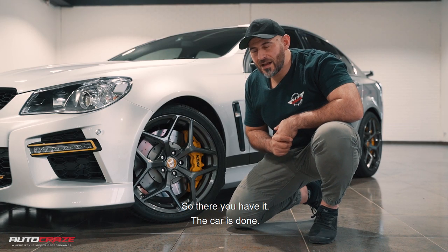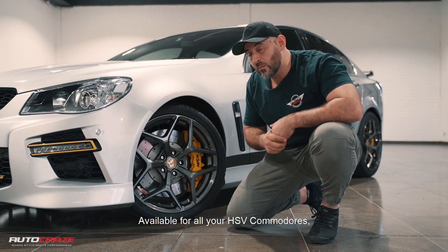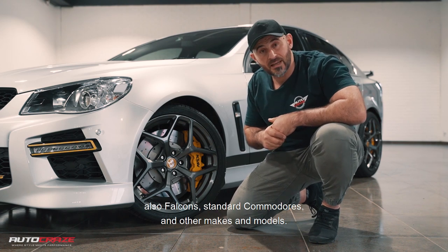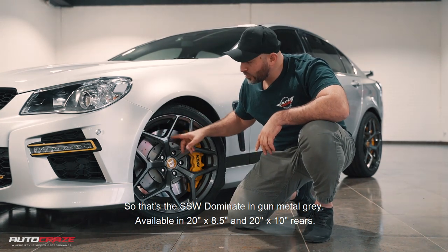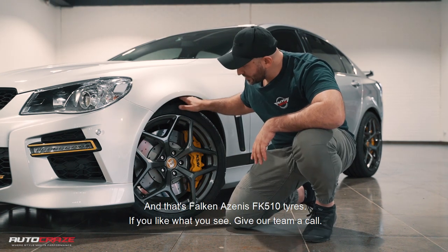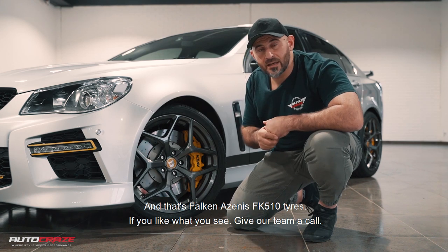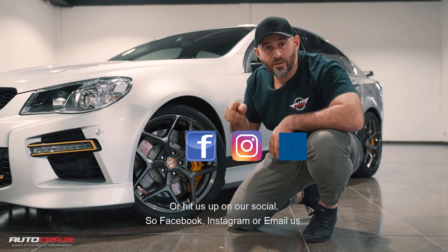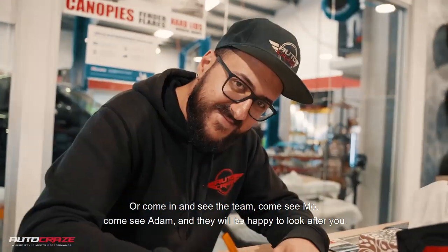So there you have it. Car's done, it's got the wheels on, got the tyres on, even managed to get the centre caps in. Available for all your HSV Commodores, also Falcon, standard Commodores and other makes and models. That's the SSW Dominate in gunmetal grey, available in 20x8.5 and 20x10 rears. And that's the Falcon Zenus FK510 tyre. If you like what you see, give our team a call or hit us up on our socials — Facebook, Instagram — or email us, or come in and see the team. Come see Mo, come see Adam and they're happy to look after you.